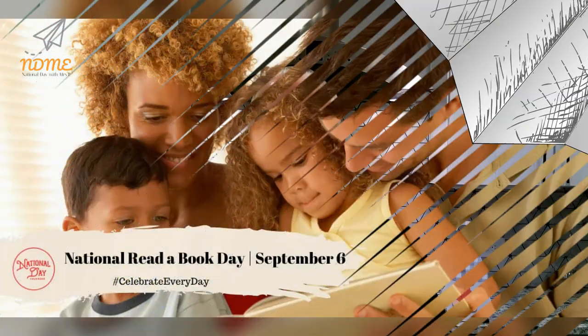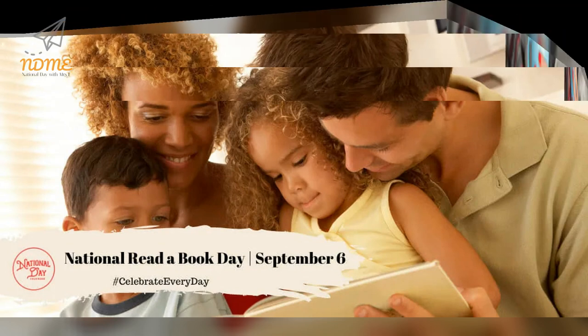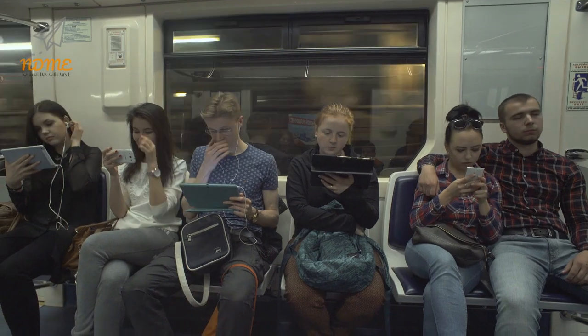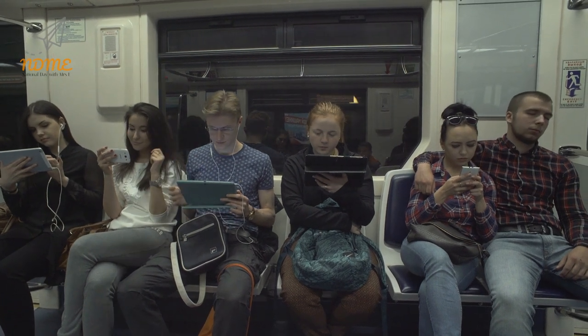Happy National Read-A-Book Day! National Read-A-Book Day is observed annually on September 6th. On August 9th, we all celebrated National Book Lovers Day. While these bookish days may seem similar, National Read-A-Book Day invites us all to grab a book we might enjoy and spend the day reading.